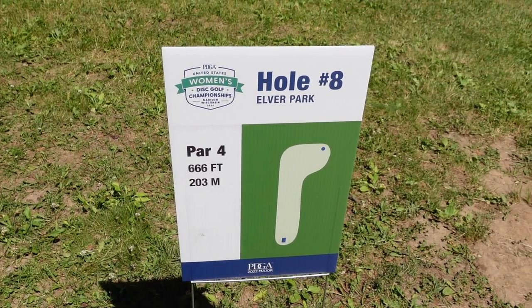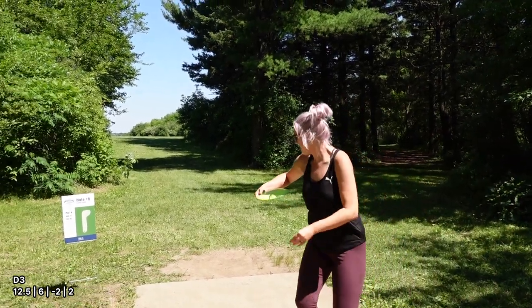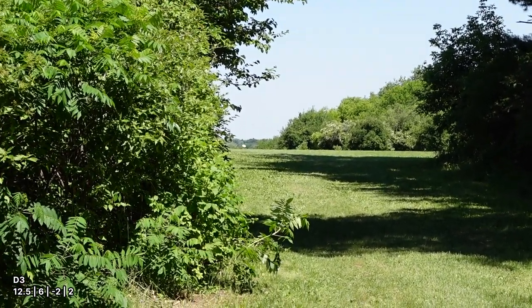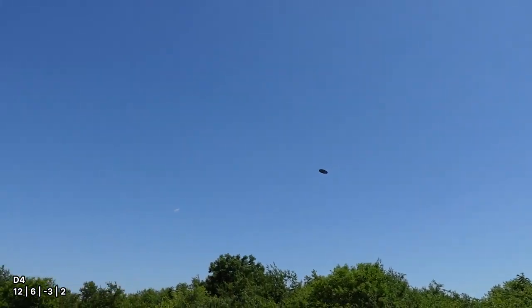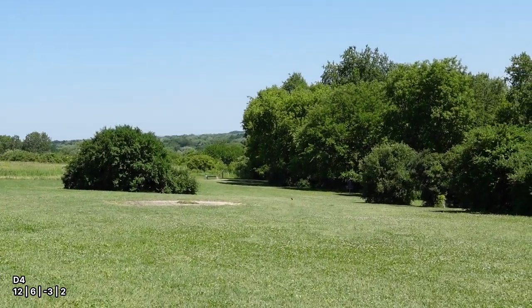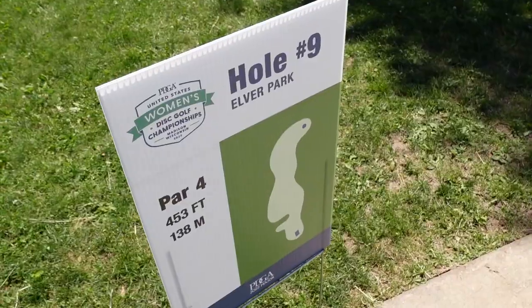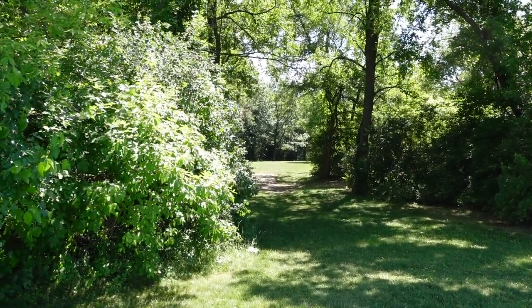Hole 8, par 4, 666 feet. It's a crush down there and then to the right on your second shot. Hole 9, par 4, 453 feet. Just down there — a little placement and then it's up to the right. You want to be left, but you don't want to be left in the bushes.